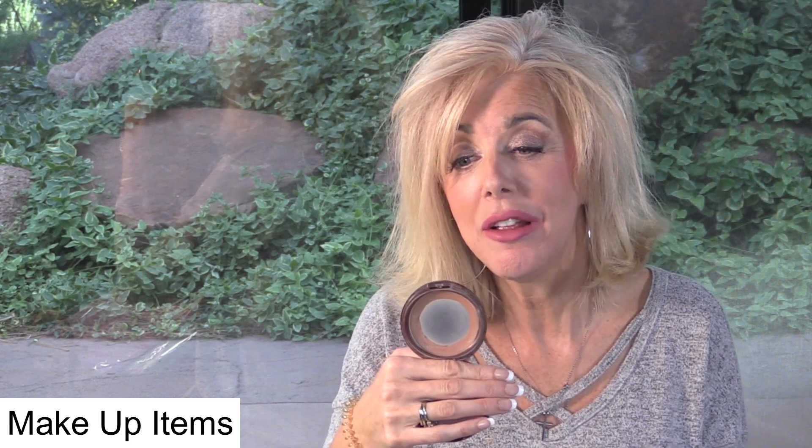Finally, if you watch my Get Ready With Me, I did a makeup use-up Get Ready With Me, and I am letting go of this Physician's Formula Bronze Booster in medium to dark. I loved it — it served me well — but it's time to let it go. I have one in fair to medium that will be the next one I use up, and I'm really happy I used this one up.